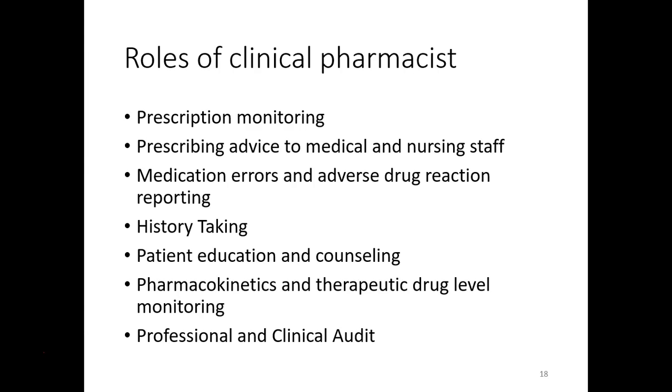Next is history taking. The pharmacist is supposed to take the drug history of a patient. If in the past a patient was allergic to a certain drug or was exposed to a certain drug, the pharmacist is the right person to identify that. Patient education and counseling is also key — the pharmacist counsels patients about the right drug to take, how it should be taken, whether before or after meals, and whether it should be taken concurrently with other medications.